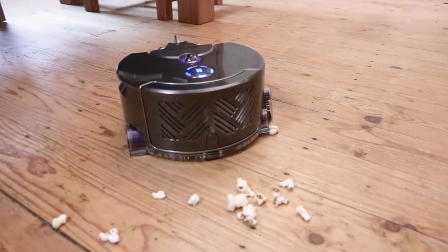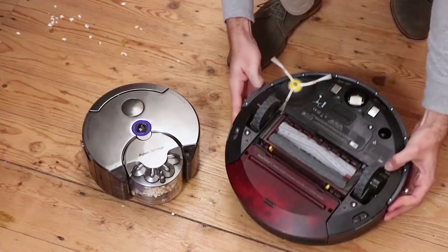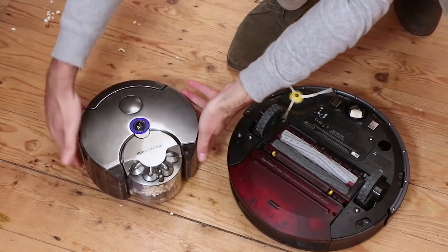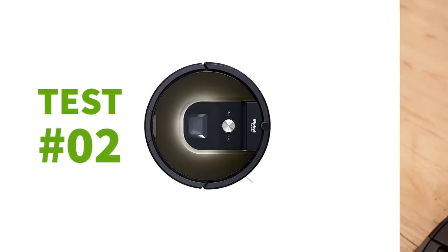The Dyson also seemed to have problems getting popcorn stuck in its brushes, just before giving up completely. After checking the bottom of both vacuum cleaners, the Roomba seems clear whilst the Dyson still has some popcorn in its brushes. So it's a good start for the Roomba.